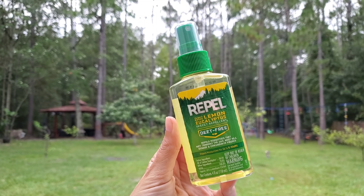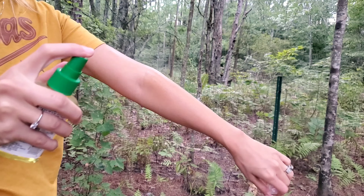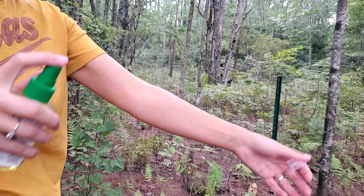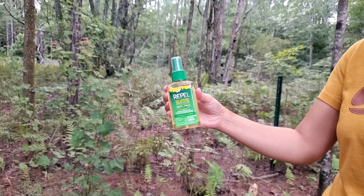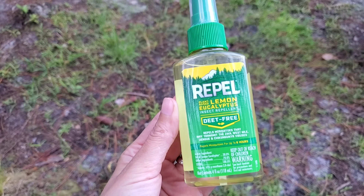After trying so many different mosquito repellents, we stuck to this one — we got another bottle. This is the Repel. It smells like lemon and eucalyptus, versus other ones that just smelled terrible. It works so good.